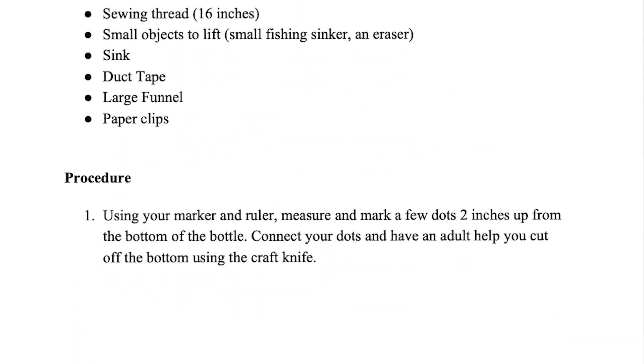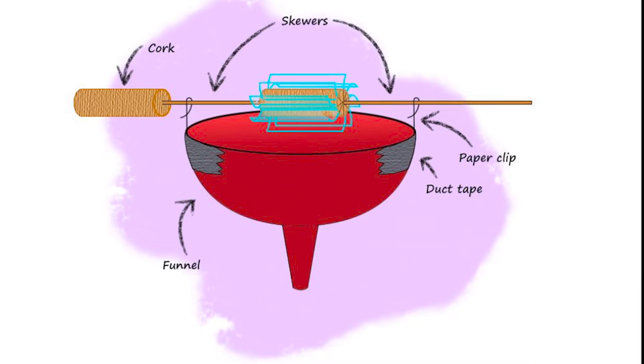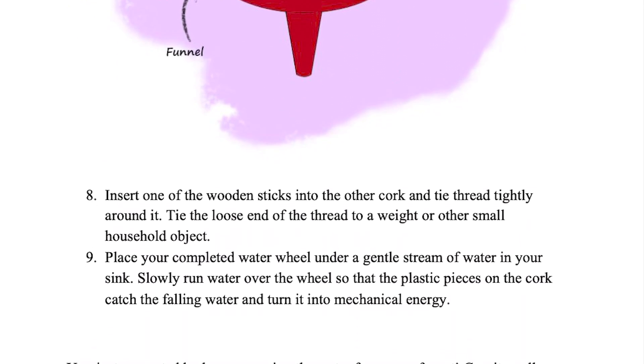Finally, we implemented our design along with her comments and concerns to create a final list of easy-to-read instructions for 7- to 8-year-olds to follow, learning about hydropower.